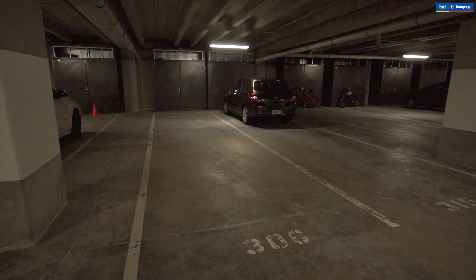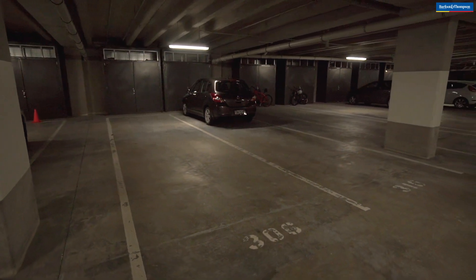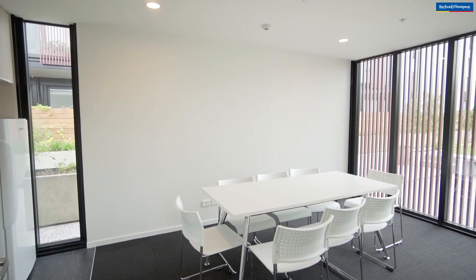Two undercover car parks come with this apartment and a lock-up storage unit. Plus, there's access to a gym on site and a meeting room.